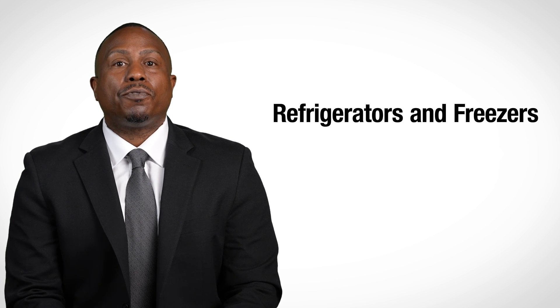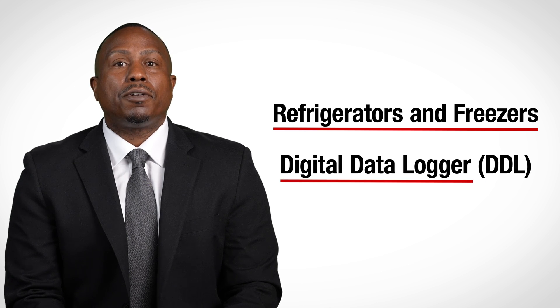In this short video, you'll learn about vaccine storage units such as refrigerators and freezers and a temperature monitoring device called a digital data logger or DDL.